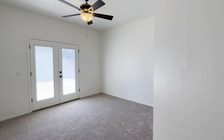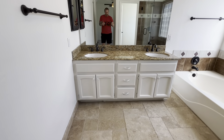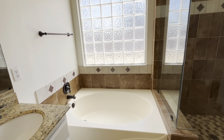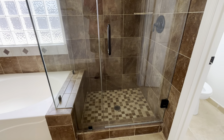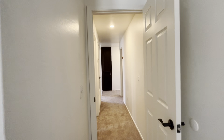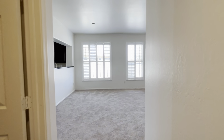Laundry room on the way out to the garage. Bathroom number one — nice granite countertops in here. They took the tile up to the ceiling, which is great. Very roomy bathroom.